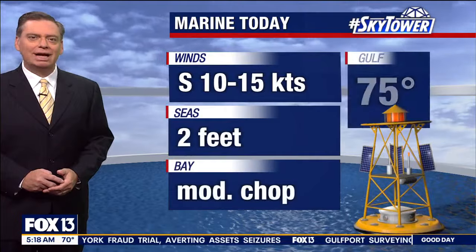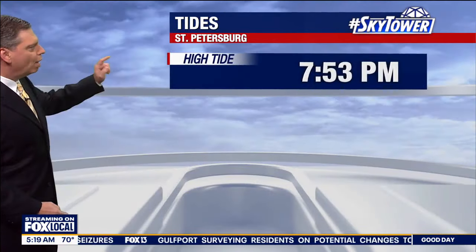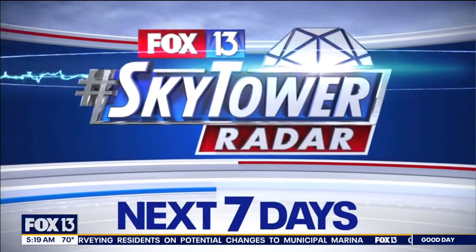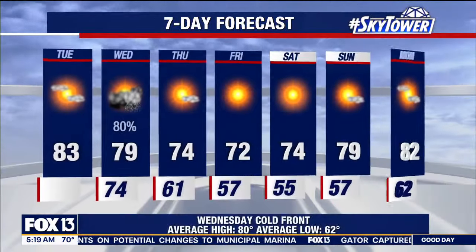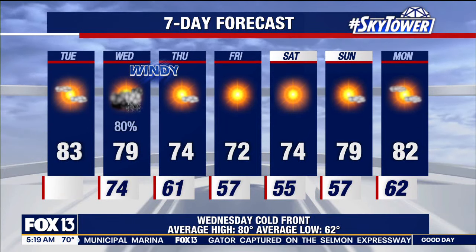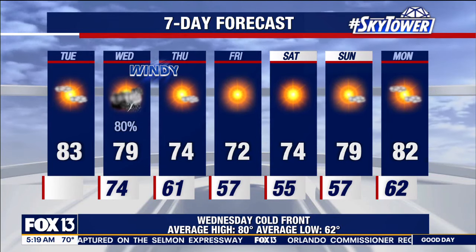On the water, winds are out of the south at 10 to 15 knots, seas two feet, moderate chop on the bays and inland waters. One tide remains — that's a high tide at 7:53. Seven-day forecast: 80% chance of those storms around for tomorrow, that'll be during the afternoon hours. And then we clear everything out the rest of the week, looking into the weekend, looking A-OK.